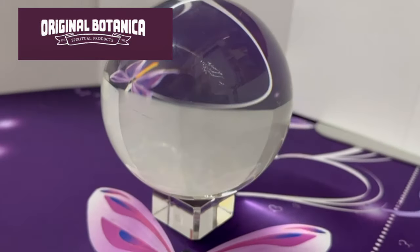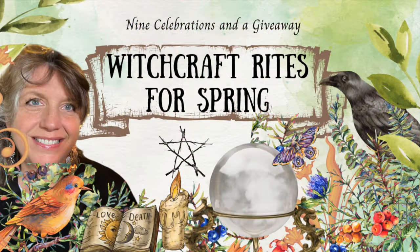Hello people, I am Ginny Metherill and today we are doing a very quick video to give you the winners from my crystal ball giveaway. This was part of one of my videos, the nine rites that you should do for the spring season, and the prize has been offered up by the amazing online store Original Botanica.